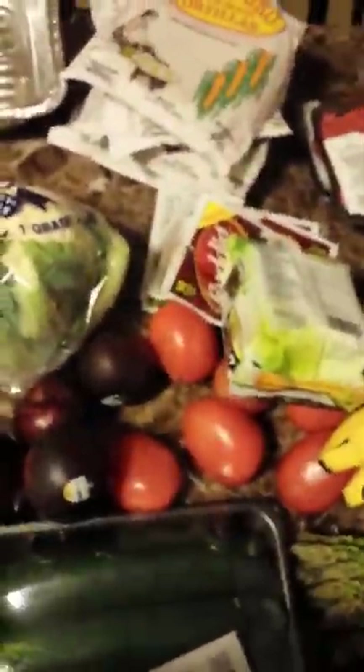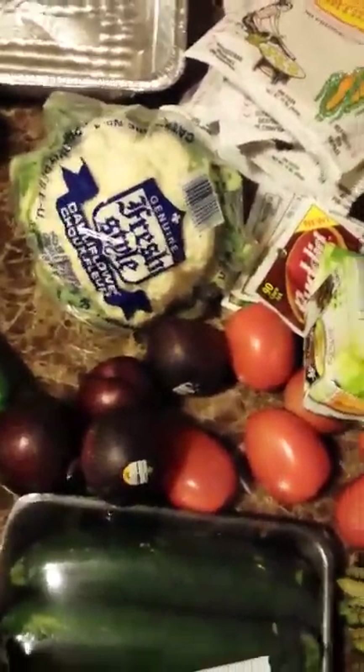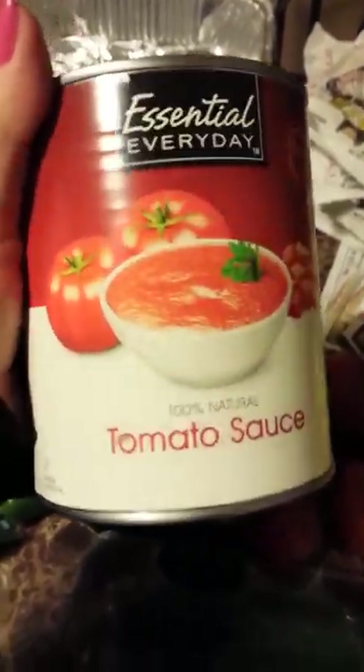That should be interesting — I'll let you guys know how it tastes. I got a thing of cauliflower because I want to make the cauliflower pizza again — it was very good. So instead of getting regular pizza sauce, I figured I was going to get this tomato sauce and just put my own seasoning in it.